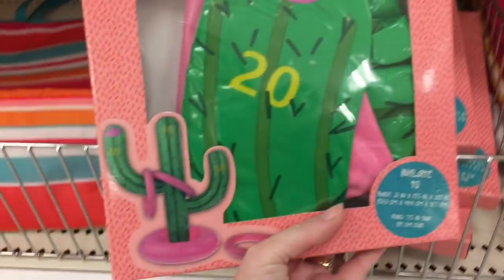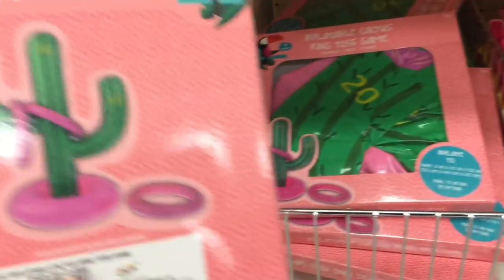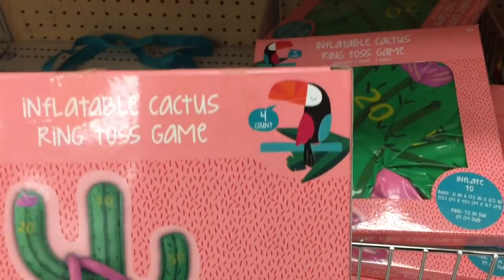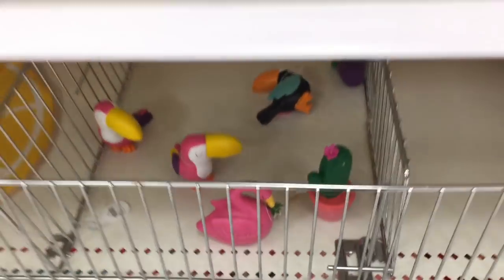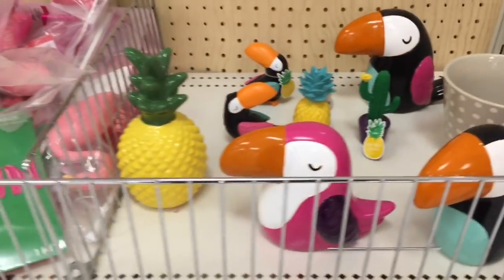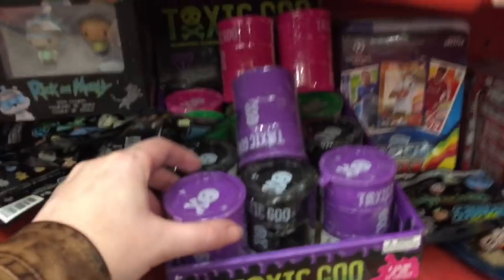Adorable. We have some more little figures down there. They also have this little inflatable cactus ring toss game - that's really cute. It could be a pool toy game, or you can just shove it in your backyard and have fun with that. Lots of cool stuff in the dollar spot area.